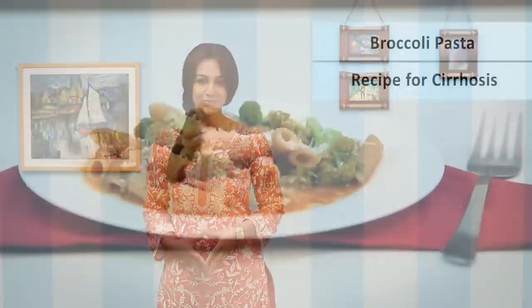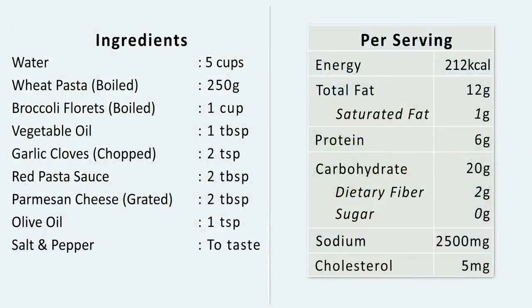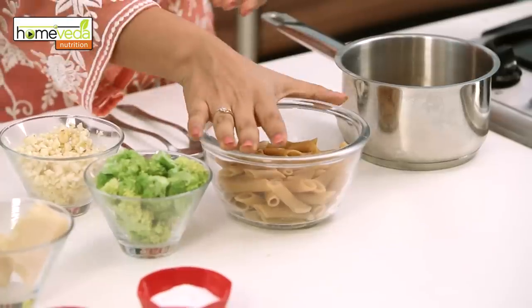We're going to show you some recipes that will help include the recommended foods in your diet. We're going to make a pasta with broccoli. This is rich in carbohydrates and vitamin E. You can boil your pasta and broccoli together — make sure you don't drain all the water; keep a cup aside.